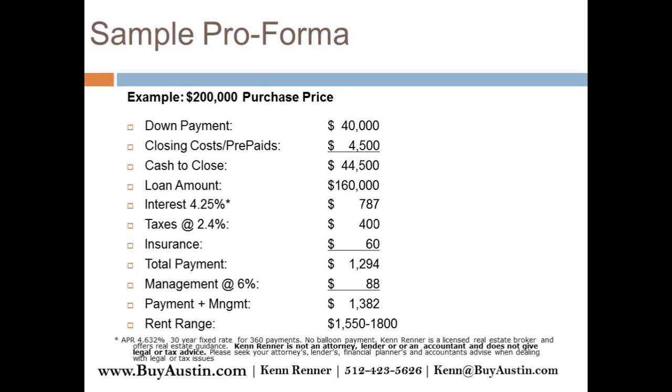The $200,000 price point is a good sweet spot for me because I get a better quality of tenant. They tend to stay longer, and turnover costs money, so I think it balances out. Plus, they usually take better care of the property because they're usually executives or a more responsible demographic — though I don't get as strong a cash return, I do get longer tenancies.